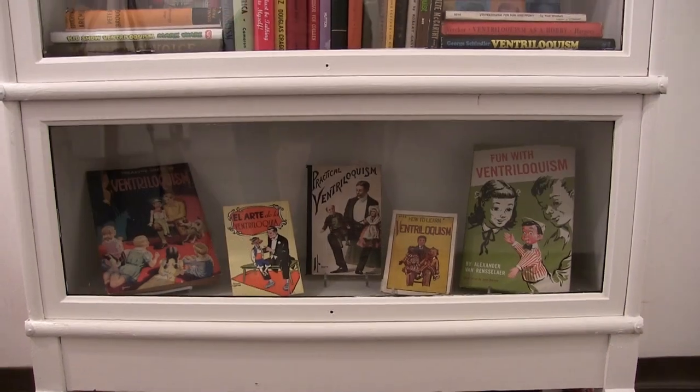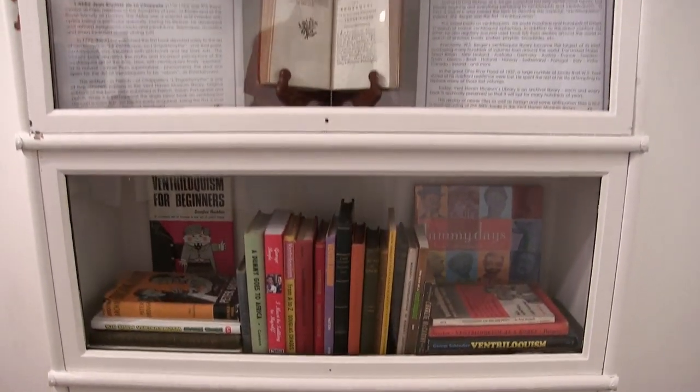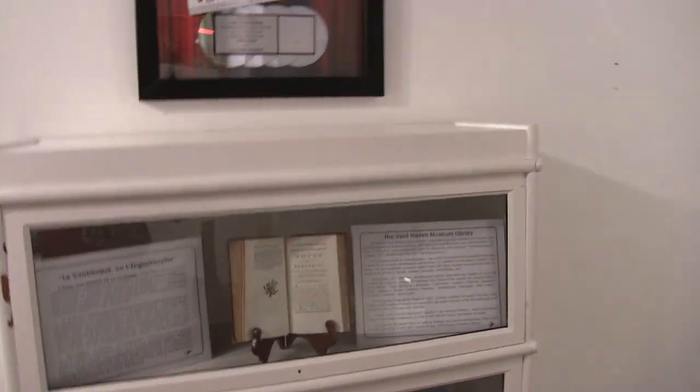In 1973 when the WS Berger building was built, a third of the space was used to house the massive library archive. As more display space was needed, that collection was moved to the Jimmy Nelson building where it's currently stored. But this case here is used to represent that library with a selection of pieces, so it makes the library kind of hidden in plain sight.